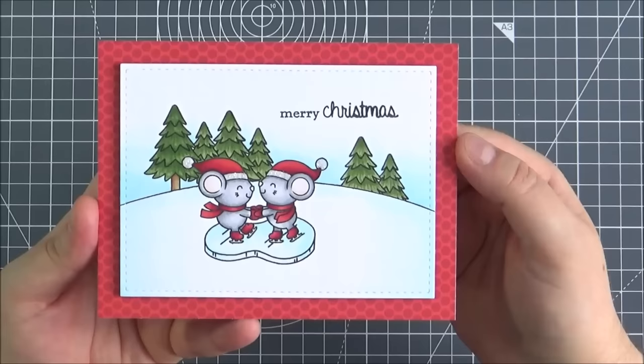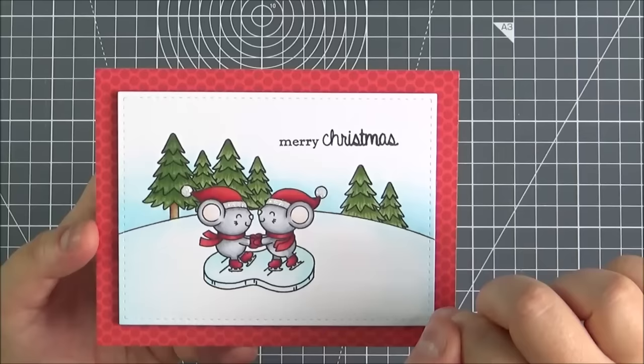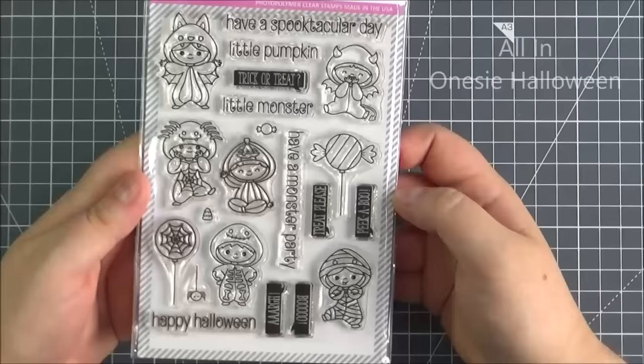This is the card that I made using that set. I wanted to create a little scene, so I stamped out the mice, masked them off, and then added the ice rink below. I masked off and added a snow bank and the trees at the back, then the sentiment. Added a little bit of glitter onto the mice's hats. I just thought I'd make a cute little Christmas card.